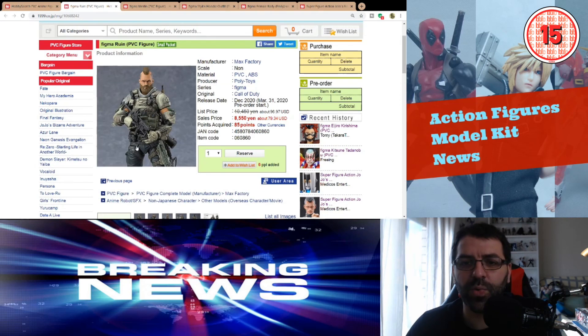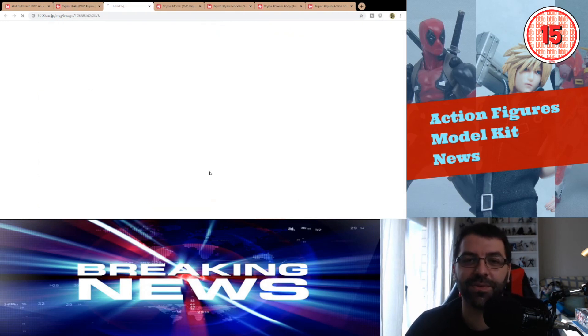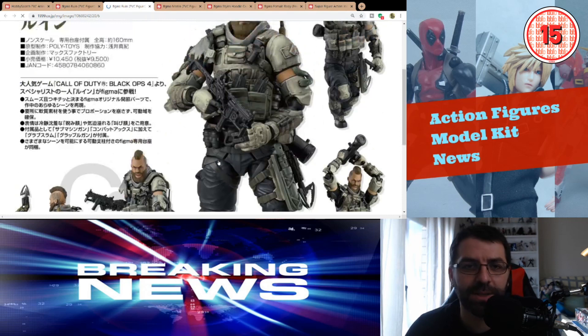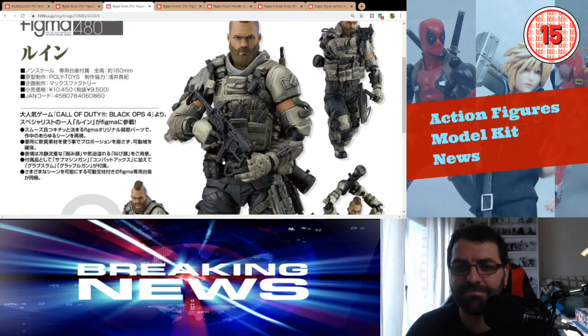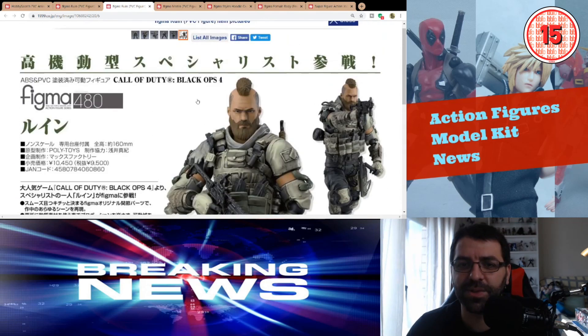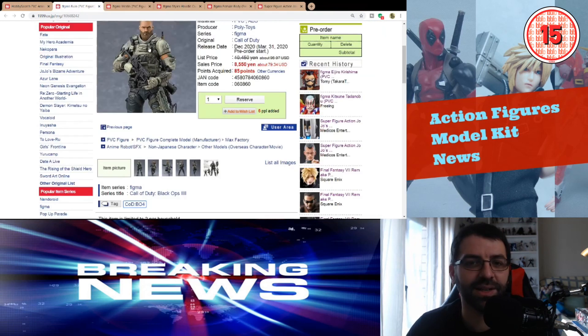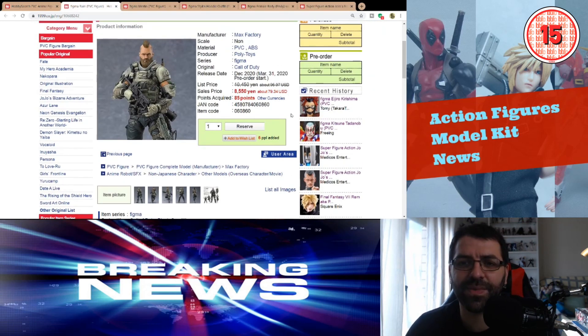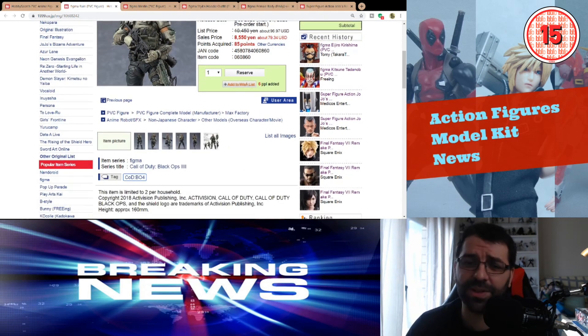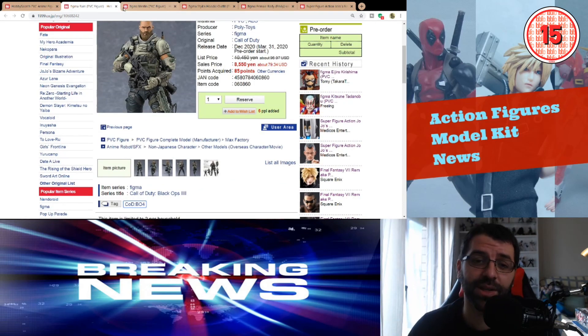Then we have Figma Ruin, which is from Call of Duty. It's a mercenary-looking character — looks okay, but I'm not a big fan of Call of Duty. It's almost $80, which is very expensive for December 2020. I won't be getting this one as I have other Figmas prioritized for that time.